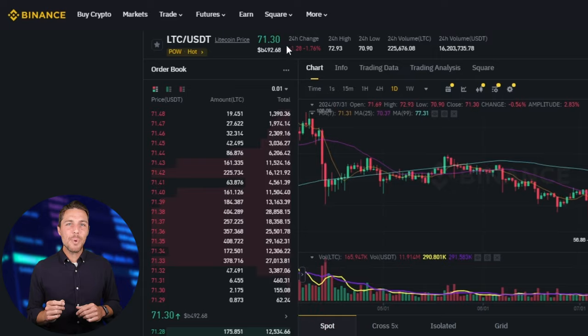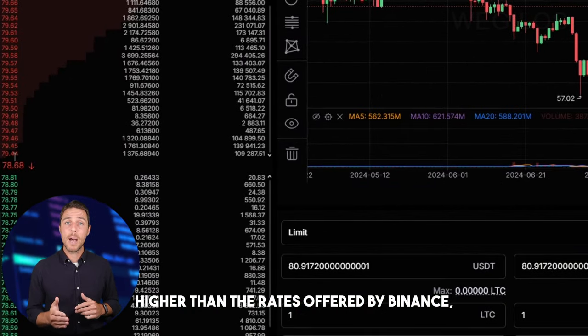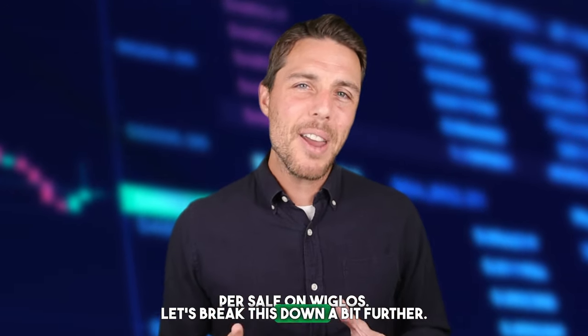Weglos provides an LTC rate that is about 10% to 13% higher than the rates offered by Binance, Bybit, or Coinbase. Here are some ways to make money by buying LTC on popular platforms like Binance, Bybit, or Coinbase, and then selling it on a different platform called Weglos. People have reported profits of 10% to 13% per sale on Weglos.